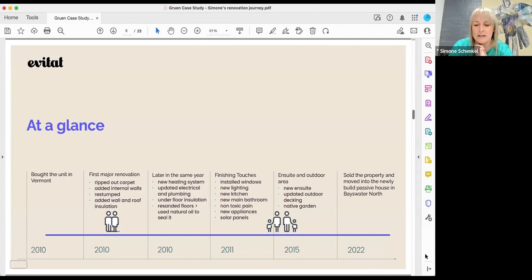Here's a quick glance at what we did and when — we did it in stages. We bought the place in 2010, and on the very day we got the keys, we spent the whole day ripping out those horrendous carpets. The first renovation stage included removing carpets, re-stumping, adding internal walls to create new rooms, and adding wall and roof insulation.